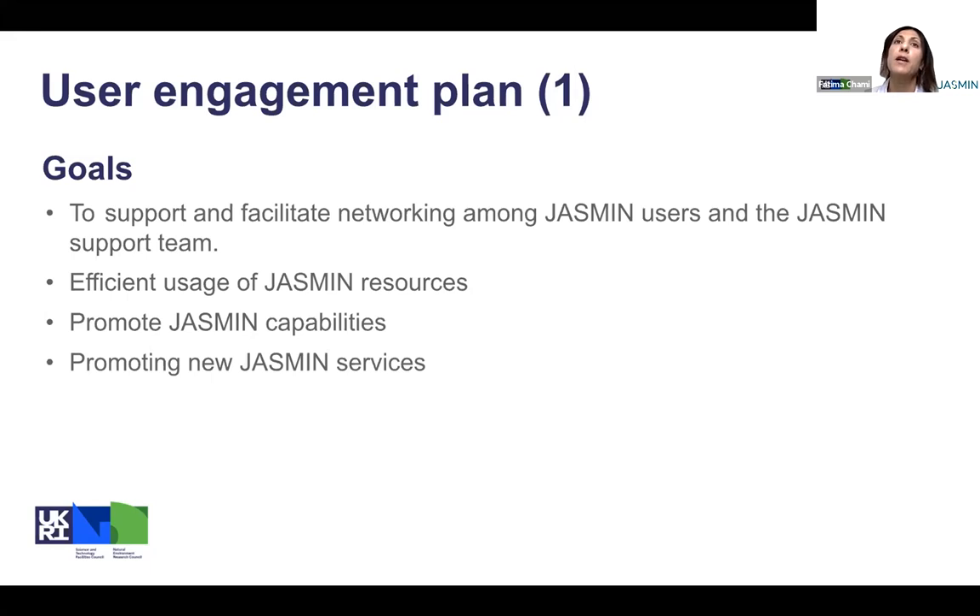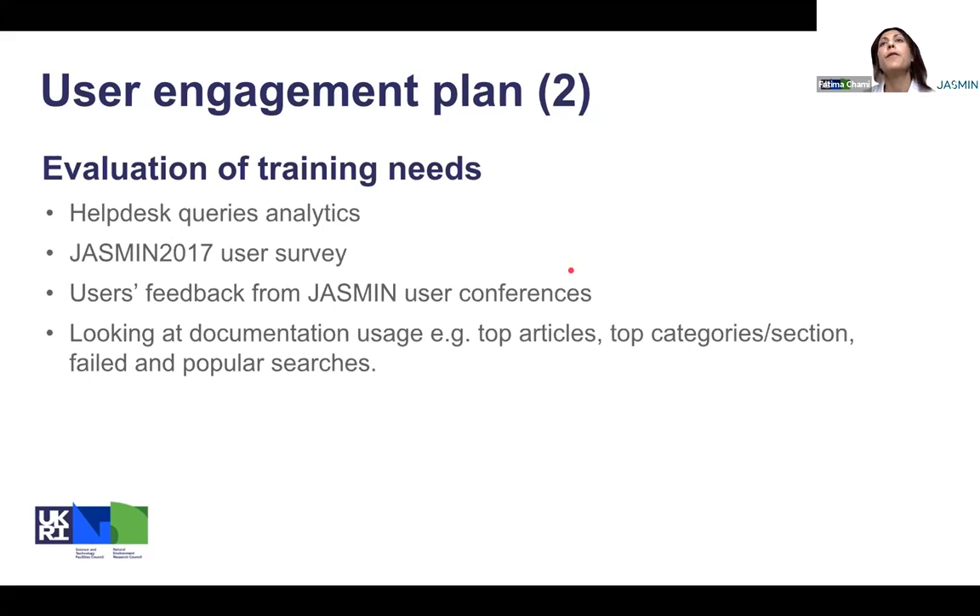Through exercise and training we promote Jasmine capabilities. We also include in this training examples of new services and how to use them. But before deciding on the training, we had to do a bit of work on understanding what the user needs are — what are those training needs?